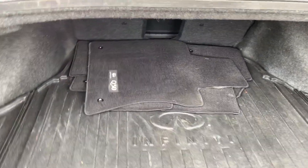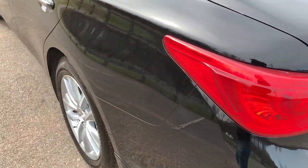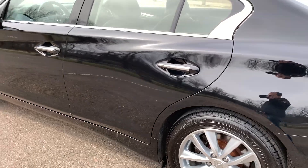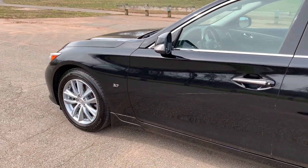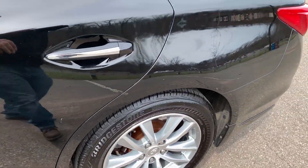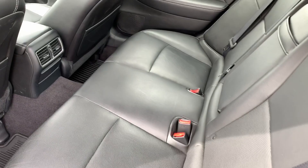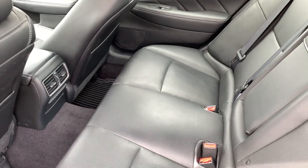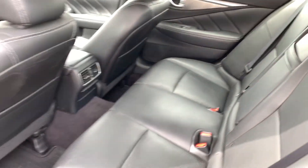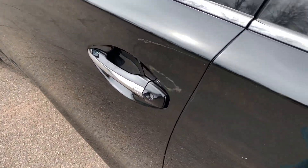You do have a set of Infinity regular fabric mats, and once we get to the inside I'll show you it also has a set of Infinity Q50 all-weather mats. This is fully serviced — brakes, tires, oil change, everything that needs to be done. You've got rear air vents as well, great pickup, plus the all-wheel drive feature means when you have bad weather you're going to be happy you have this type of car.